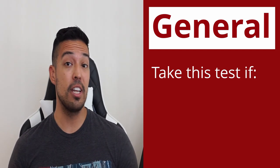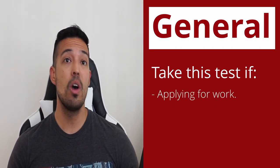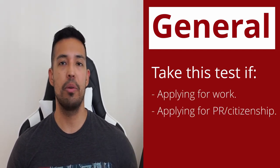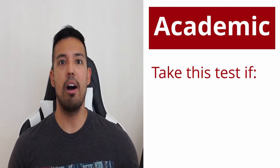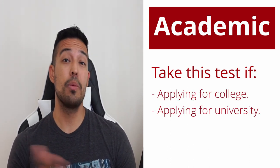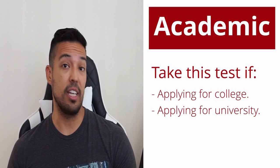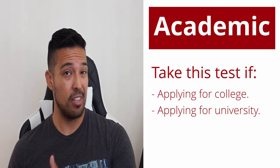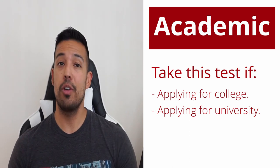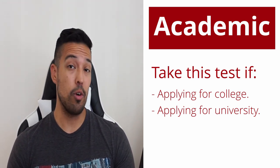General IELTS exams are usually taken by candidates that are interested in applying for certain jobs or migration, for example, permanent residency or citizenship. Academic IELTS exams are often required for higher education like college or university and jobs where you're required to have a high proficiency in English. This test is more demanding than the general IELTS exam, so make sure you know which test you need before you book your exam.